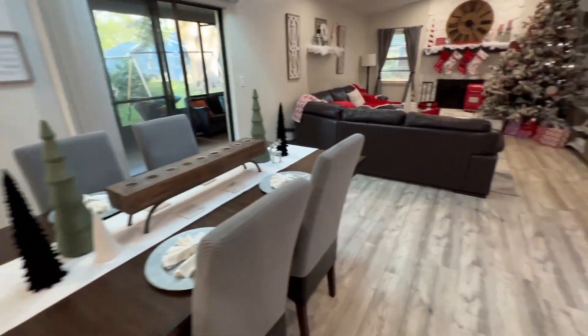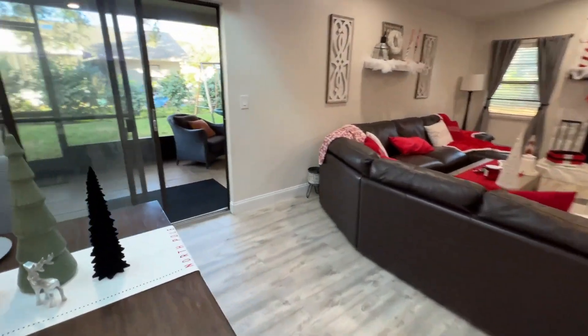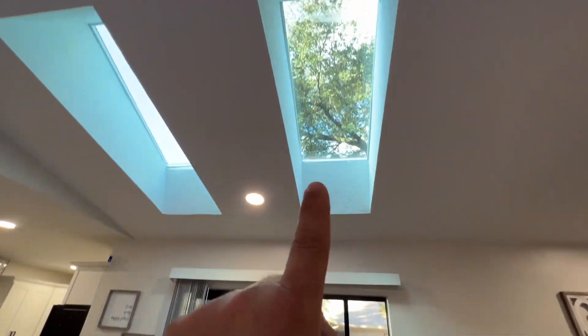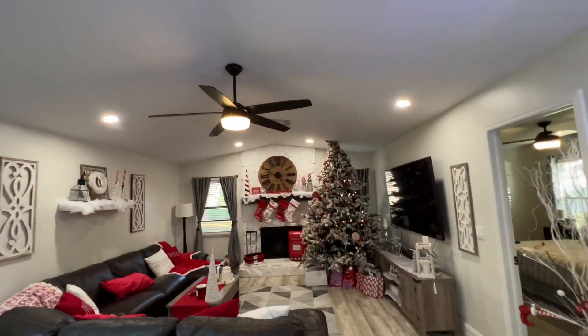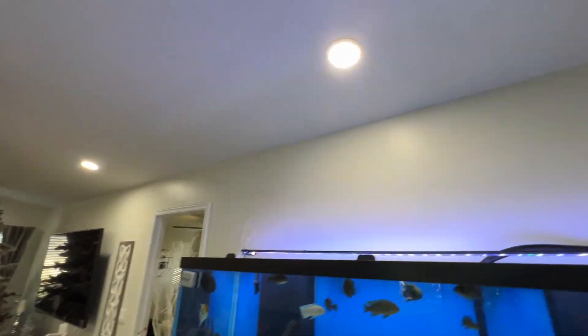Nice big open dining room — I can easily walk around this table. We have some skylights here that let a lot of natural light in, and can lighting in most of the rooms. Really nice.